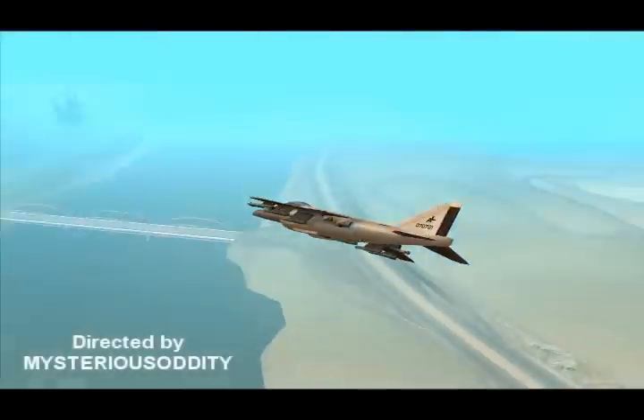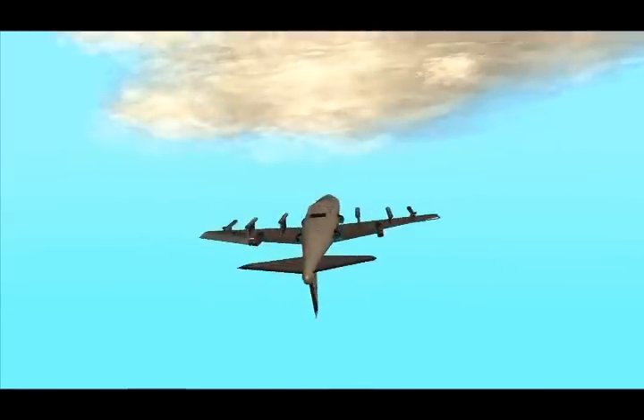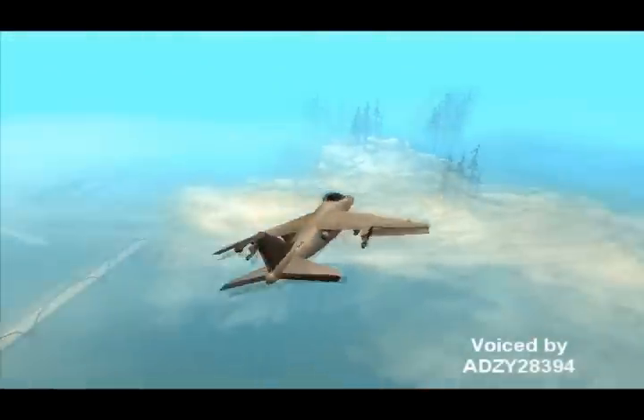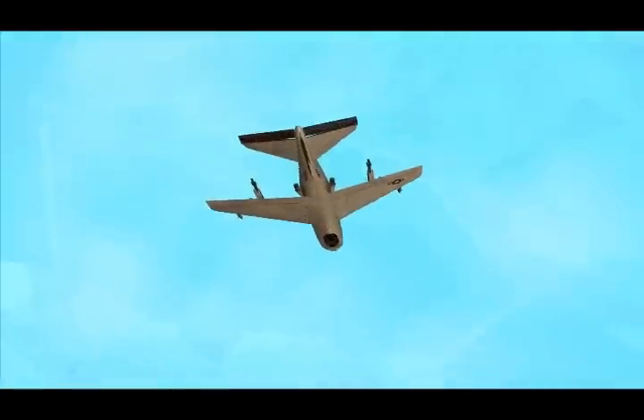Some have come to call it the king of the air. It can reach speeds of up to 1700 miles per hour, which makes it one of the fastest vehicles in terms of speed in the world. I am, of course, talking about the Hydra Jump Jet.